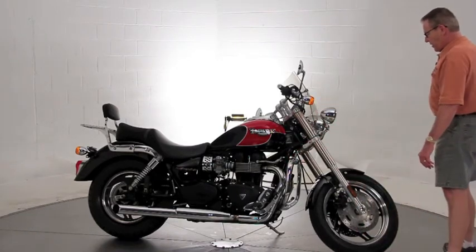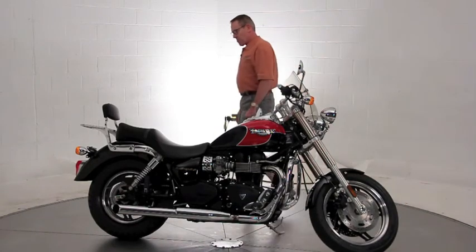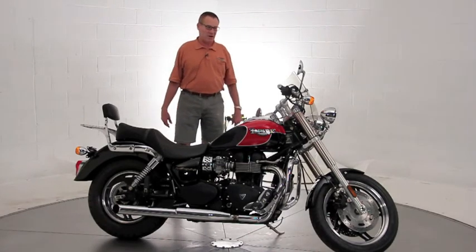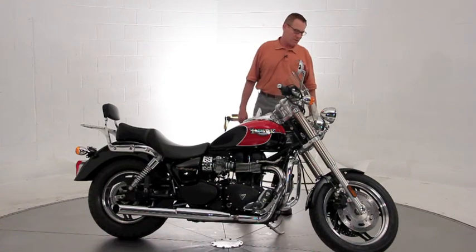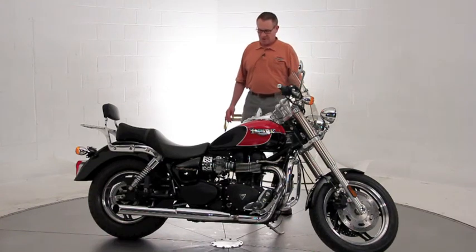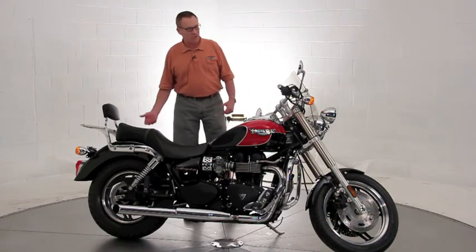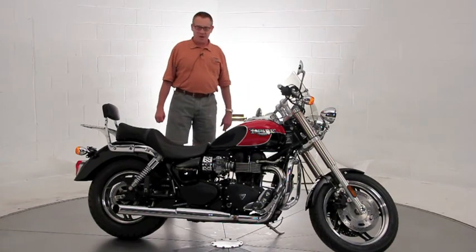It came to us with an almost new back tire, Metzler ME 880 — it's a really nice tire. So we matched that with a brand new ME 880 on the front, so you're in great shape there. We performed a minor service: oil filter, checked all the fluids, road test, operated everything. It's got a fresh Virginia inspection.